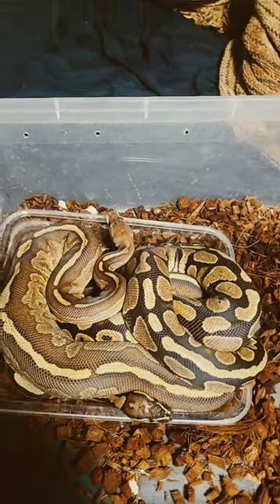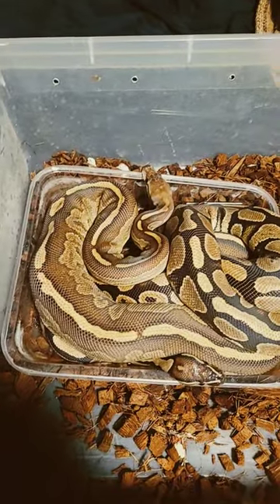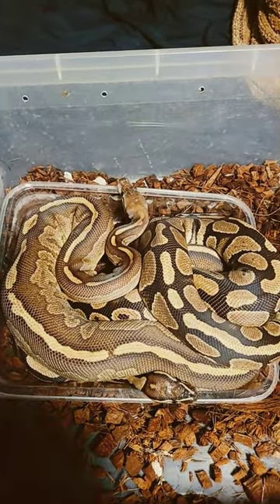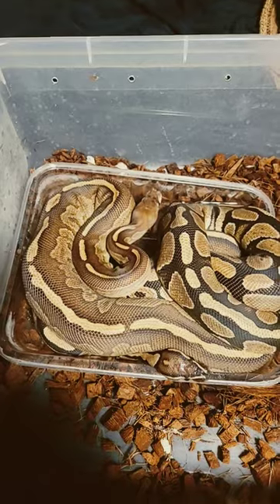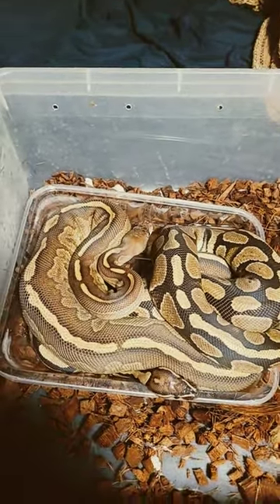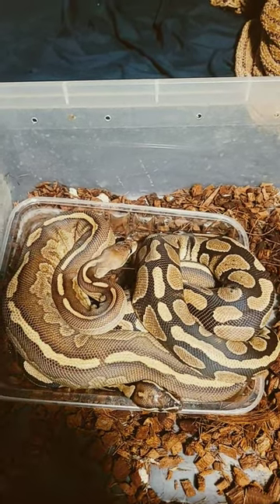I'm getting some use out of him before he takes his trip. Be nice to get a really nice clutch out of here — could be an interesting pairing. They were locked up; I was checking them to see if they got the job done. Seems like they're unlocked, so I decided to put them on camera. We had a big storm here yesterday, so all my females got locked.